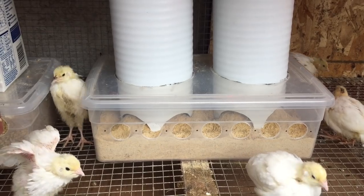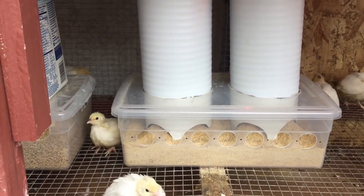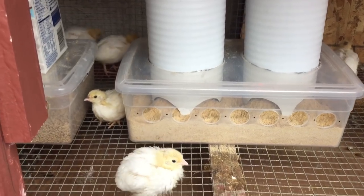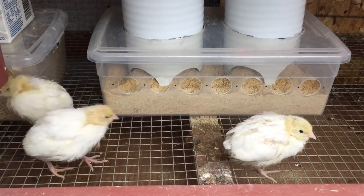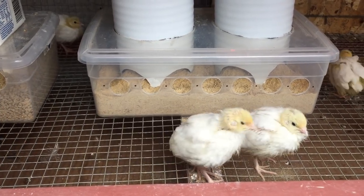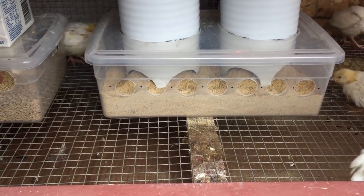There are people who raise mealworms to feed their quail. It's important to keep their feeders clean and free from mold. I'm a big fan of homemade feeders — they've worked really well for me. The links are down below if you want to make them. Store-bought feeders can work also, of course.